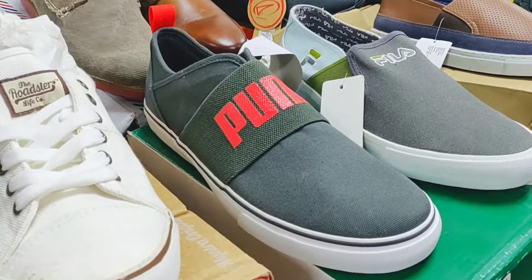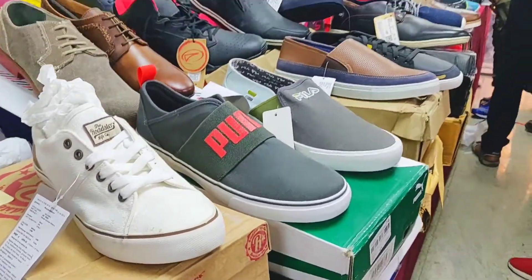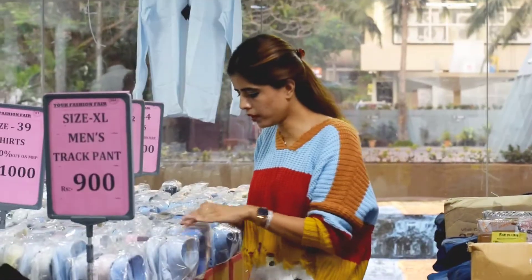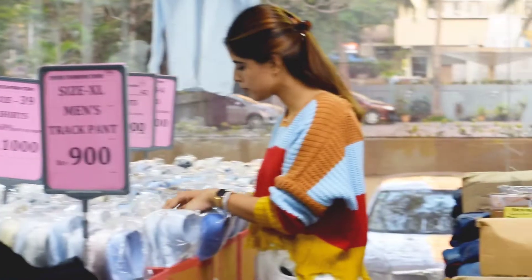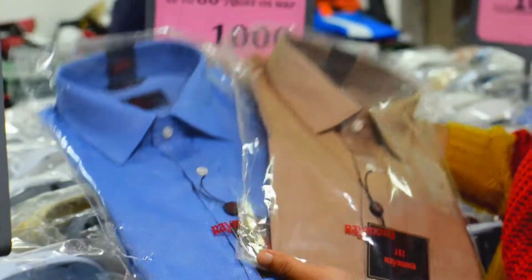Moving forward to the clothing section for men's, they have shirts, t-shirts, jeans, trousers, track pants and many more — all at great offer prices.